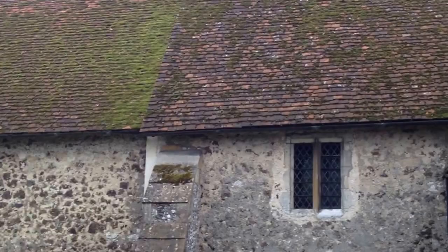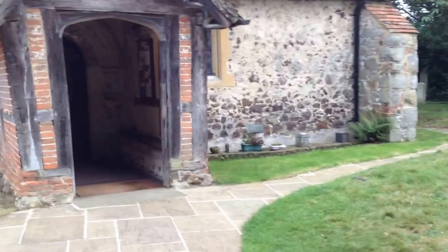Hi, Andy Mack here again. Just taking you to a little Norman church built in 1140 in Surrey. I'll just take you inside.